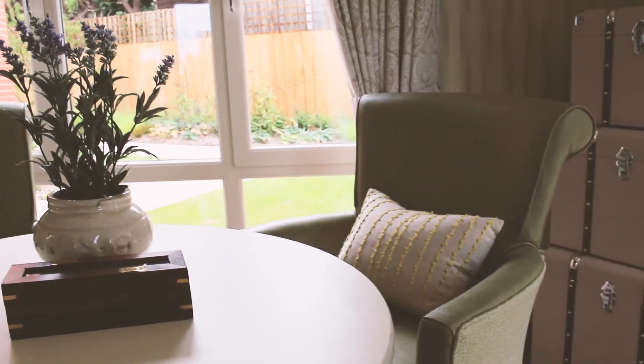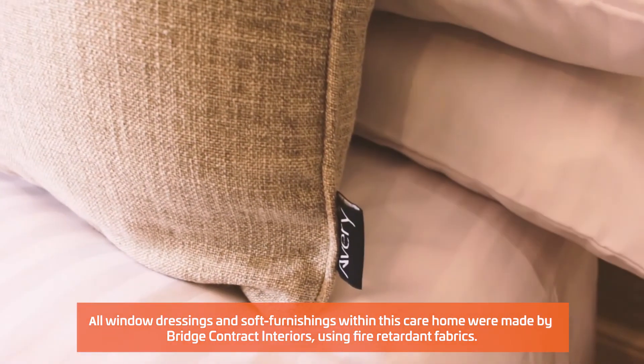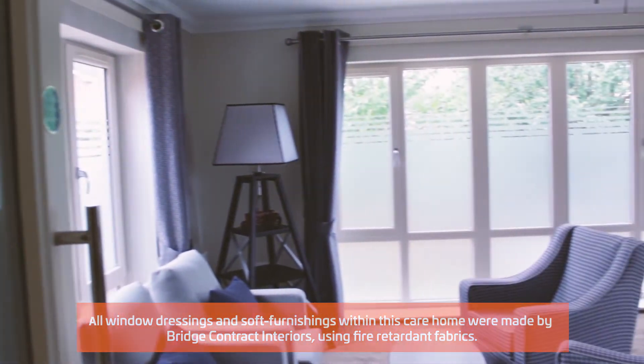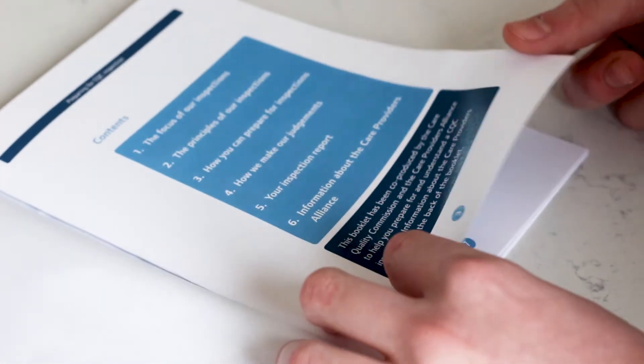For healthcare, the regulations set out by government are governed by the Care Quality Commission, the organisation that ensures healthcare establishments are up to standard. The curtains must adhere to BS 5867 regulations also. However, as hospitals and healthcare are particularly vulnerable places, the regulations have a Type C requirement in addition, which includes a requirement for minimum wash criteria and a longer flame exposure test. Should you not have fire retardant curtains in your establishment, the Care Quality Commission is at liberty to reprimand or even shut you down.